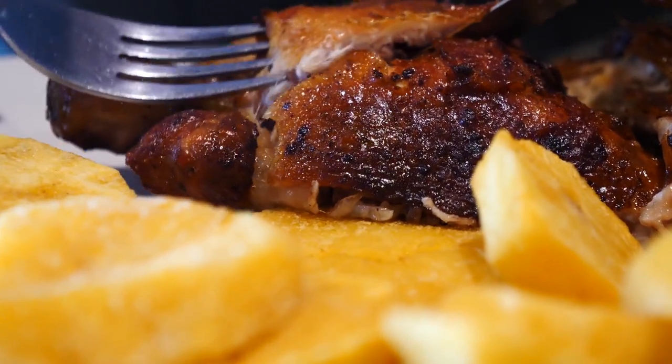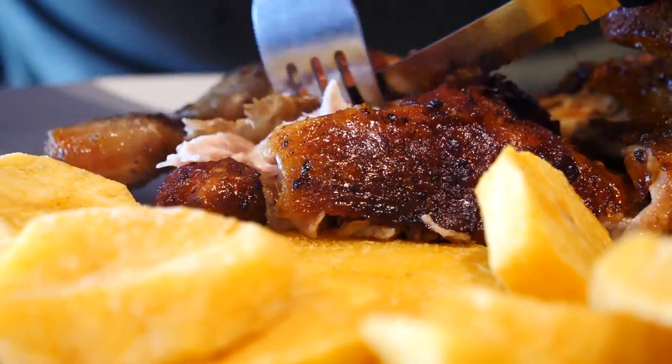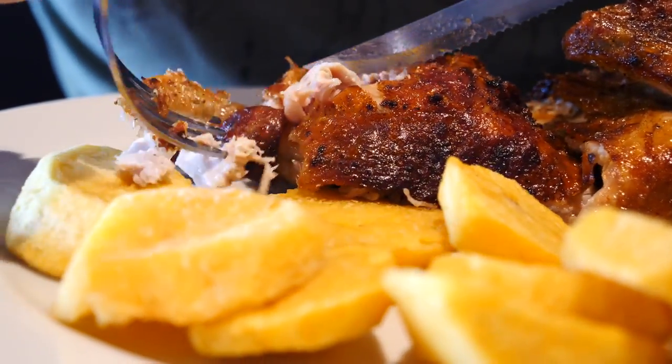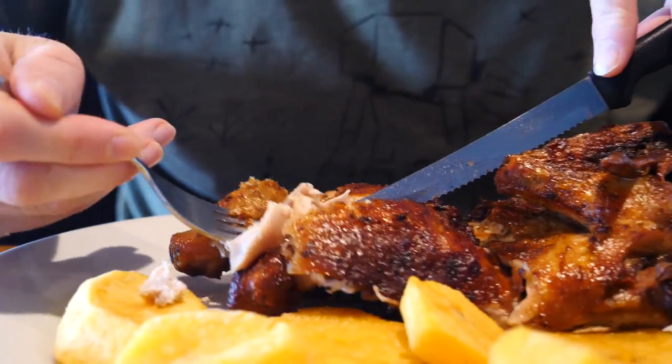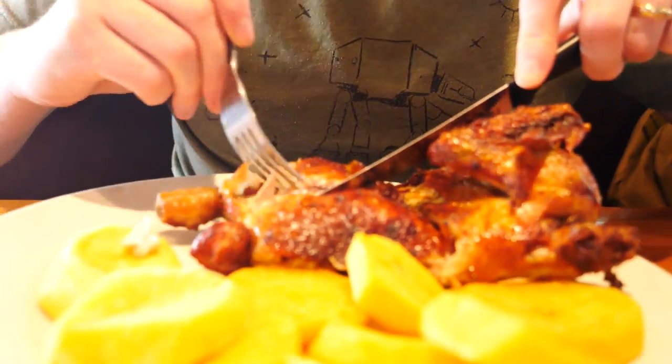That looks so juicy — it is rotisserie chicken and it is supposed to have a smoky flavor. I think this is honestly my first time trying it fresh. I want to get some of the crispy skin on the outside. It is so juicy — crispy on the outside, a little bit greasy, and then you bite into it and you've got the soft tender chicken with a bit of a smoky flavor. Going in for another bite, this time dipping it into the aji sauce.